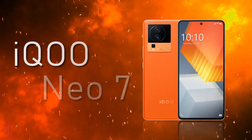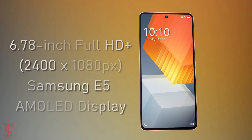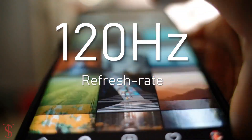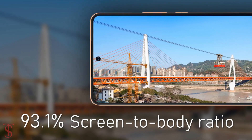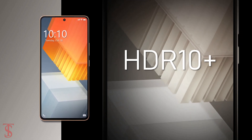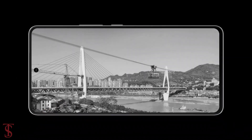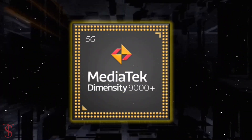The iQOO Neo 7 features a tall 6.78-inch Full HD+ Samsung E5 AMOLED display with up to 120Hz refresh rate support and a large 93.1% screen-to-body ratio. The screen is HDR10+ certified and supports a maximum of 1500 nits of peak brightness.